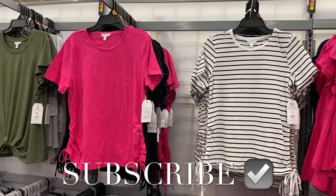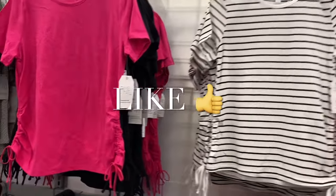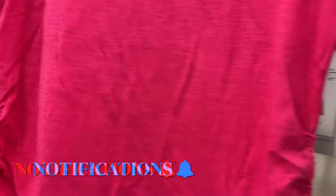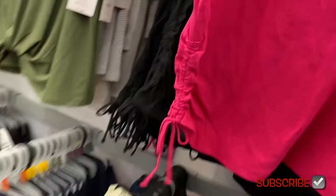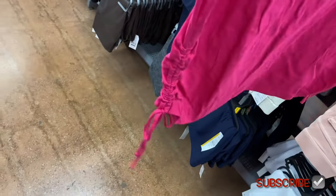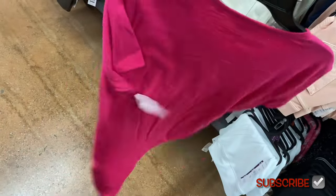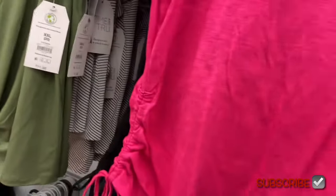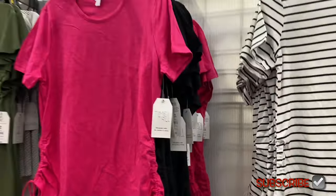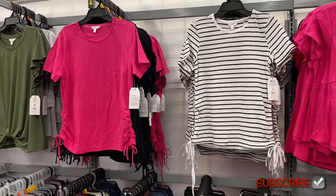Welcome back to my channel — I'm at Walmart and I want to show you the newest clothes they have. This top I showed a couple times ago — it's a short sleeve cinch top, $9.98 by Time and True. They only had it in pink before, now they have more colors. It's ruched on the side, probably true to size or slightly oversized, but more like true to size. You can also get it in the striped one now.